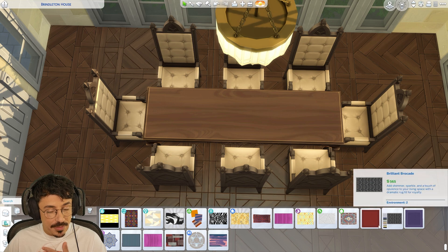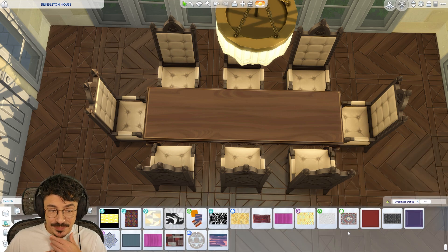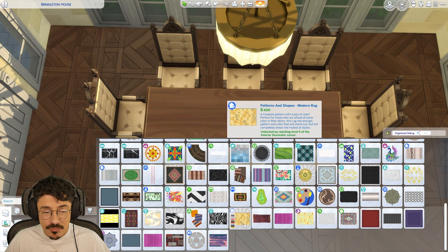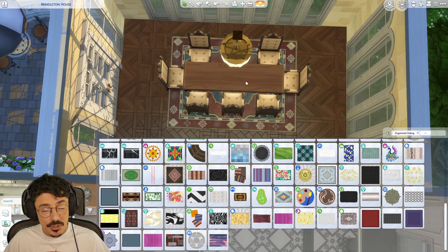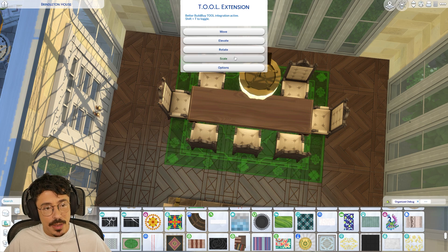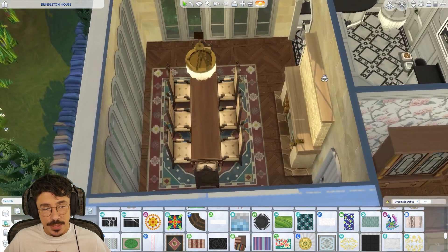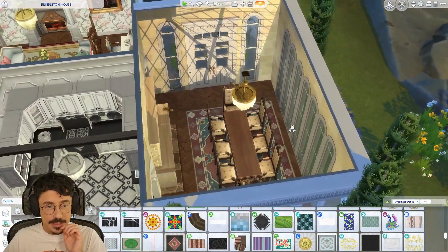I'm thinking rug. I always struggle at finding a bougie rug of a bigger size — most of them are quite modern and don't really suit the vibe. This one would, but it's not big enough. I could size it up with a tall mod — let's do 1.2 and see what happens. Oh, that's perfect! Absolutely the perfect rug for in here — a little bit of a Persian influence. I'm absolutely here for it.